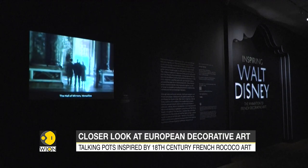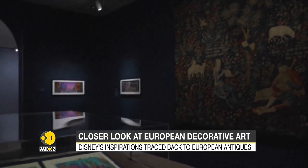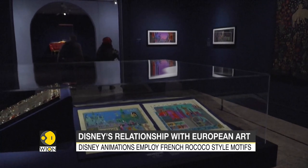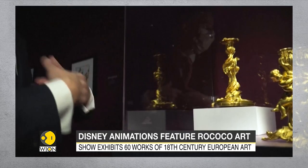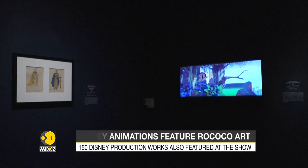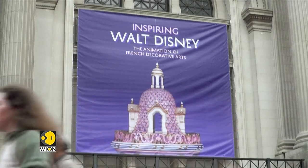The show charts Walt Disney's travels to France — he made his first trip as a young man in 1918. The exhibition displays 60 works of 18th century European art in juxtaposition with 150 Disney production pieces, offering a visual parallel so visitors can identify the motifs and get a better understanding of the inspiration behind these animations.